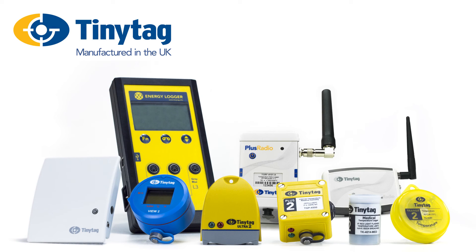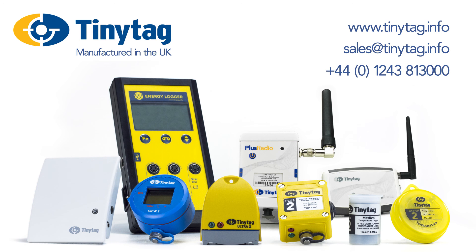Tiny Tag Data Loggers are an effective solution for environmental monitoring in many varied applications. For further information, visit www.tinytag.info, email sales at tinytag.info, or call 01243 813 000.